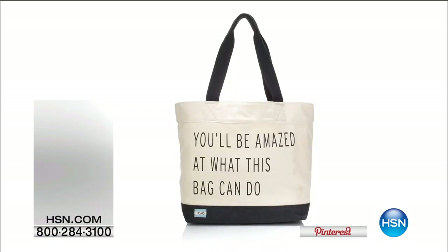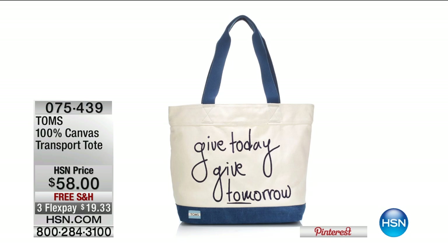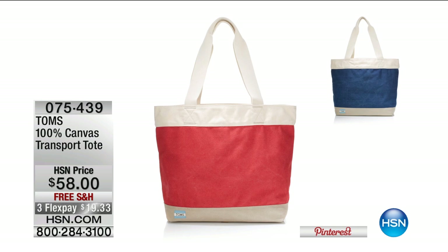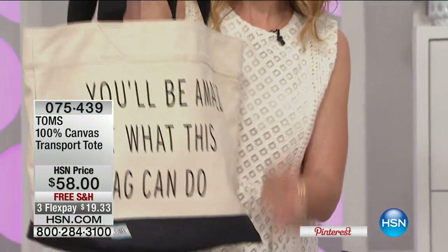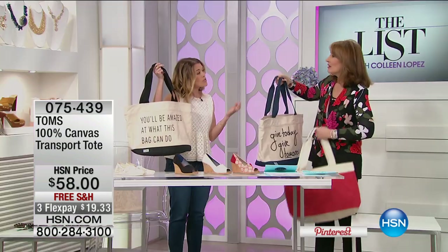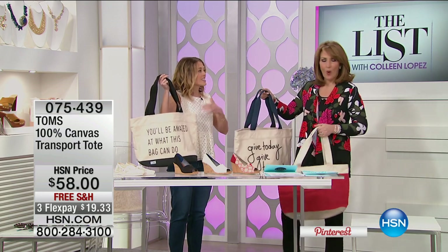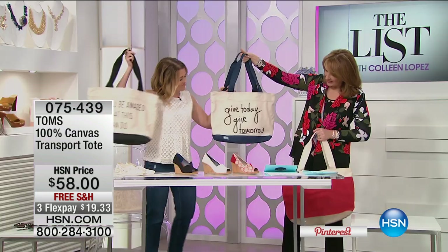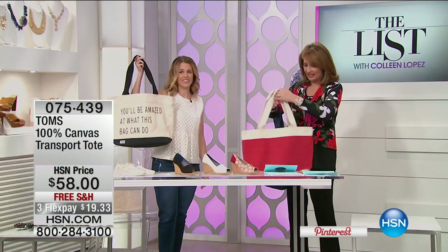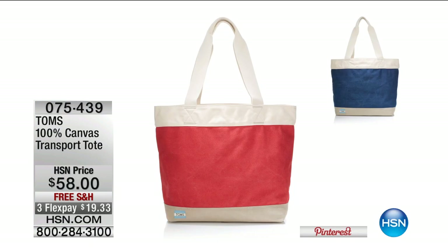We also have an adorable Toms tote. No matter whether you buy a shoe, sunglasses, or a tote, you're automatically going to help somebody somewhere receive something that will make their life better. For every bag you buy, Toms provides a mother and baby in need with a safe birth kit, plus access to a skilled birth attendant and training for that attendant. The tote says 'you'll be amazed at what this bag can do.' It's only $58 with free shipping and handling.